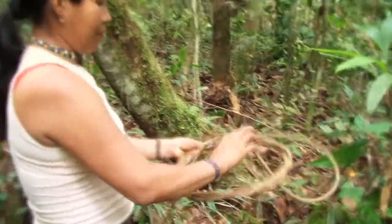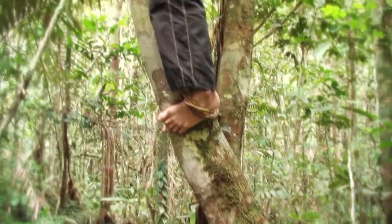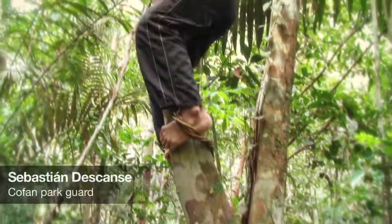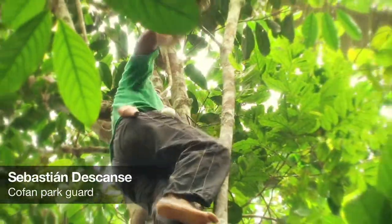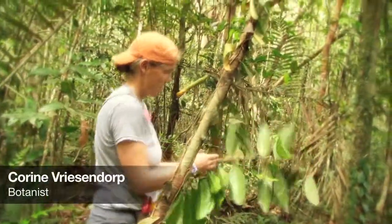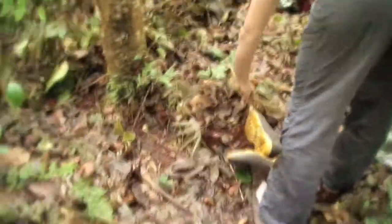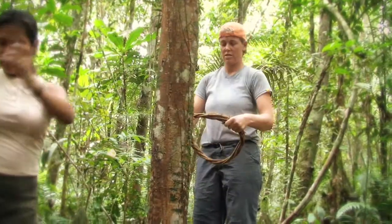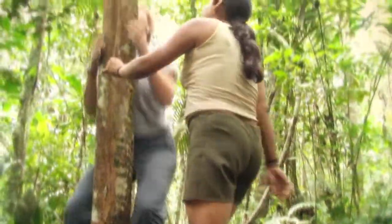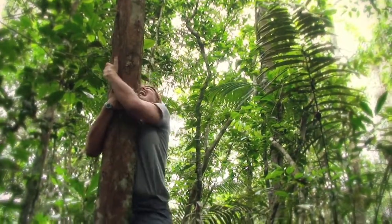The Kofan do something else. They actually climb trees using either just shimmying up them or actually using lianas to climb up, and they're incredible. They can get way up in these trees and collect fruits and flowers that otherwise you would never get good collections of. They've been trying to teach me how to do that sort of climbing, and we have some footage of that. I just want to point out that I really have gotten a lot better since then, practicing every day, and now can actually climb a little bit better than what you see in the video.